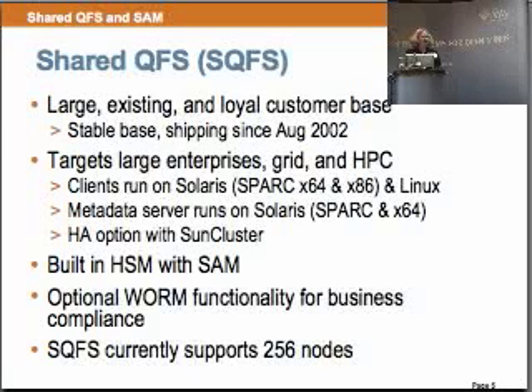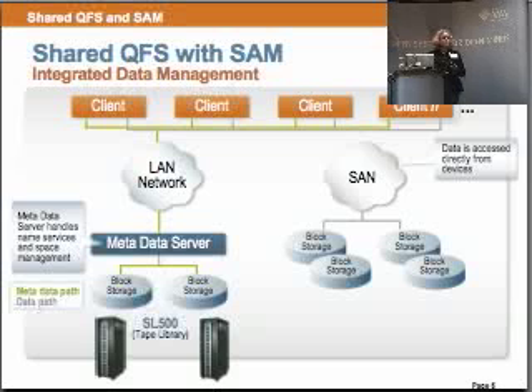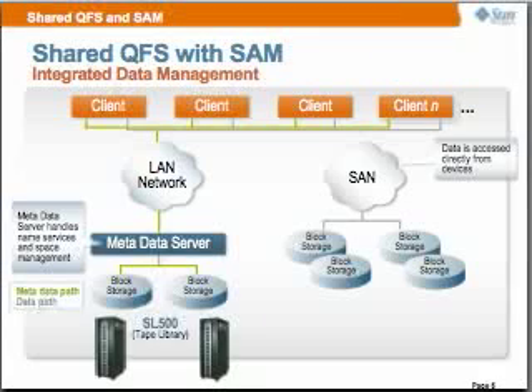This is our SAM file system today — multiple clients up to 256. We have a metadata server and failover metadata servers, and you can see that SAM is fully supported with the robots and tape drives.